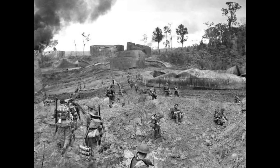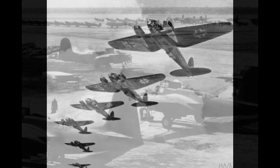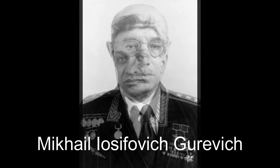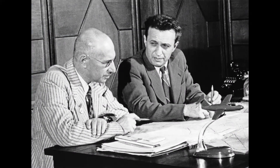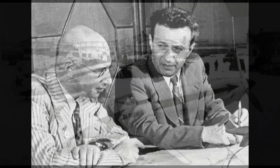In the early 1940s, the world was engulfed in the flames of war, and the Soviet Union was in desperate need of a high-performance fighter aircraft to counter the German Luftwaffe's relentless onslaught. Artem Ivanovich Mikoyan and Mikhail Iosifovich Gurevich, two visionary aircraft designers who would shape the destiny of the Soviet Air Force, formed the Mikoyan-Gurevich Design Bureau, which was tasked with creating a formidable fighter — and they did not disappoint.